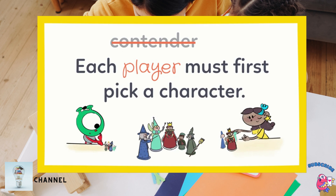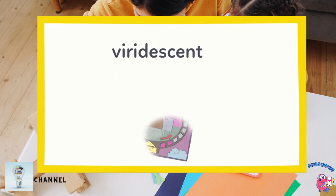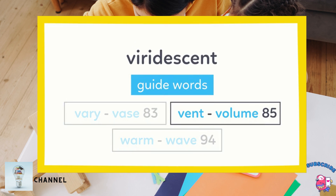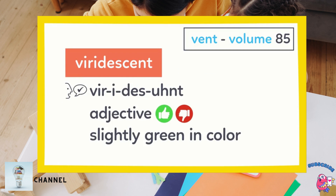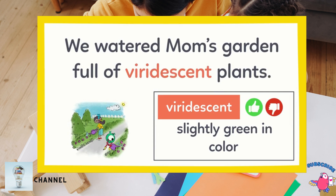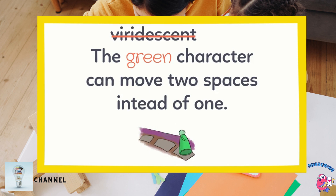It looks like every character has a special power. The viridescent character can move two spaces instead of one. I wonder what viridescent means. Viridescent is on page 85 because V-I comes after V-E and before V-O in the alphabet. Here it is. We watered Mom's garden full of viridescent plants. Viridescent means slightly green in color, and plants are slightly green, especially when they need a bit more water. So the green character can move two spaces instead of one.